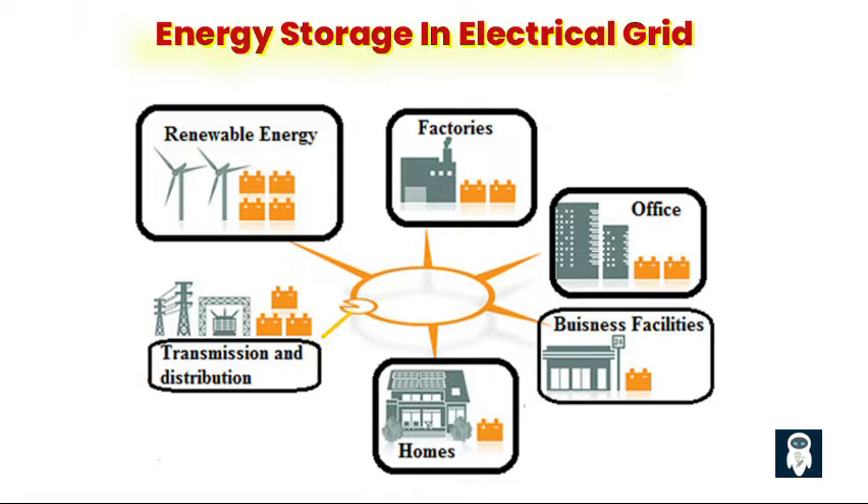Importance of energy storage in the electrical grid. First, enhancing grid resilience and reliability. Energy storage acts as a safety net for the grid, providing backup power during outages and smoothing out fluctuations to keep everything running smoothly.